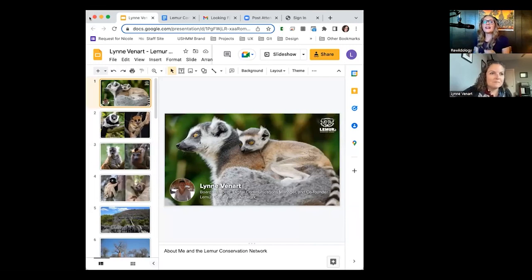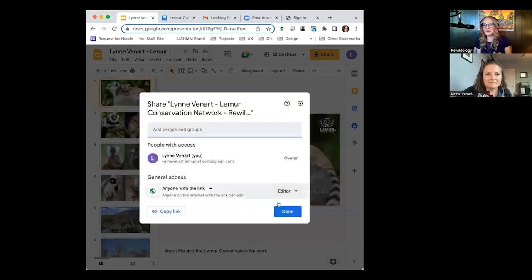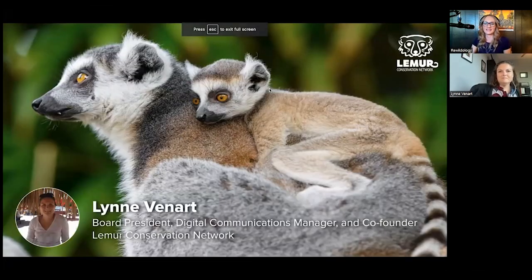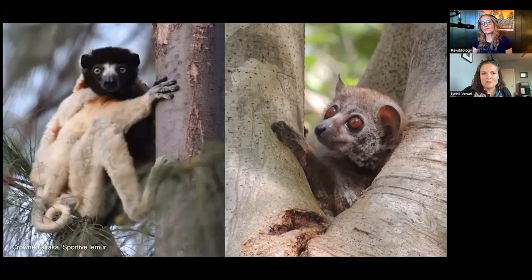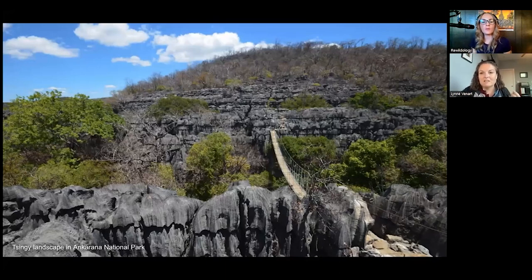Lynn shares her screen for YouTube viewers — with timestamps in the show notes for audio listeners. She explains that there are 112 species of lemur in Madagascar, so when planning a trip, you'll want to focus on which species or habitats interest you most — whether you prefer rainforest or the singi, the limestone pinnacle landscape shown in a photo from Ankarana National Park.